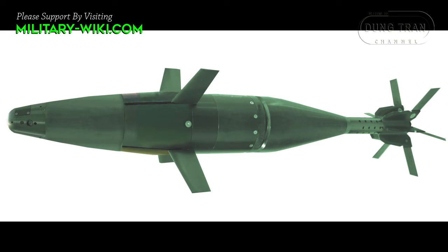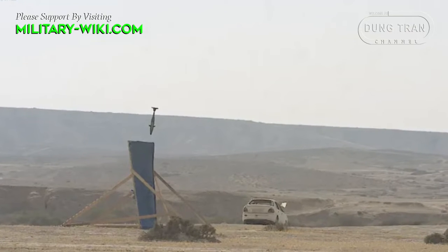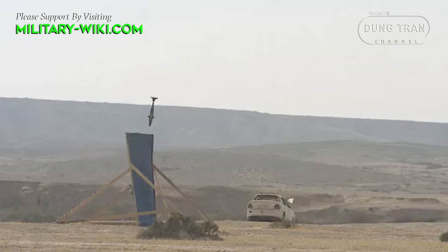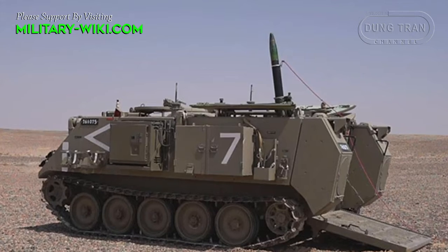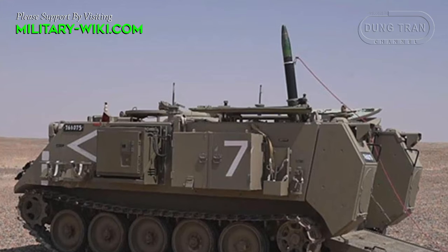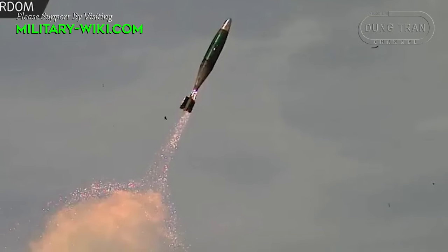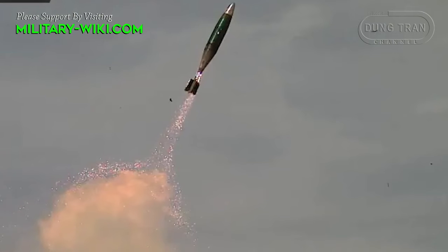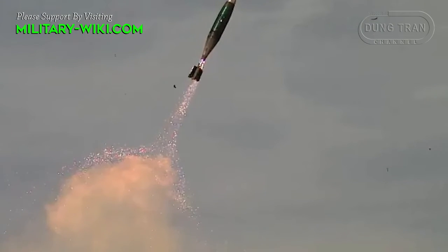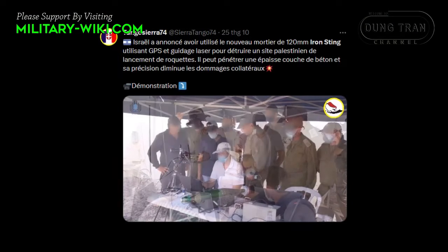The Iron Sting munition is made in an elongated torpedo-shaped body of maximum possible volume with a shortened shrink. In the center of the body there are deployable rudders, and in the tail there is a stabilizer of a similar design. Control devices are located in the head and center part of the body. The remaining volume is given over to the warhead. The tail section accommodates the propellant charge, and additional charges can also be installed. The total length of the ammunition is 950mm, and its weight is 10.8kg.